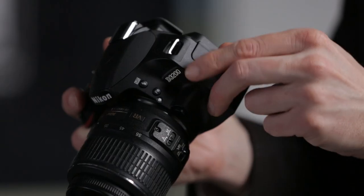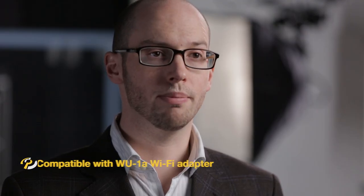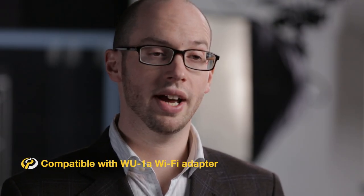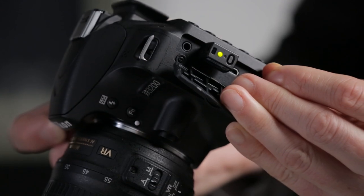The D3200 can shoot 1080p video at up to 30 frames a second and includes an external mic socket for if you're really worried about sound quality. It's also compatible with Nikon's WU1A Wi-Fi adapter, which allows control of the camera from a smartphone as well as uploading photos wirelessly.